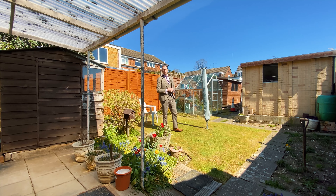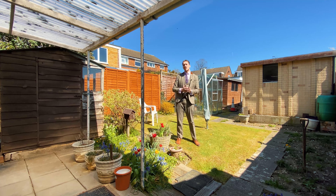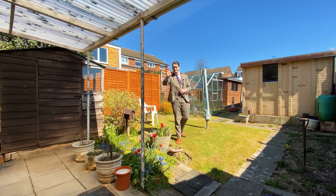So if this looks like the kind of property you'd be interested in, do give us a call. The telephone number you can contact us on is 01442 865252, or alternatively feel free to email us at berkhamstead@castlesestateagents.co.uk. Until next time, I've been Aaron — take care.